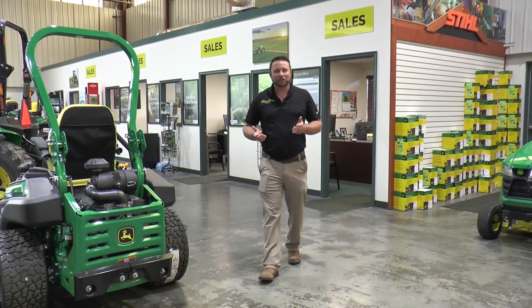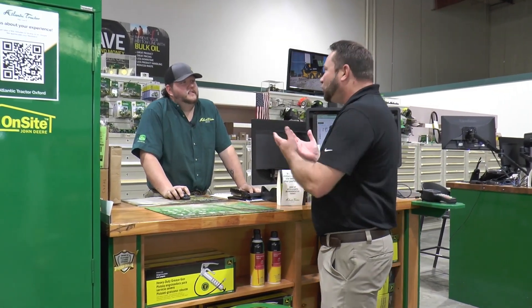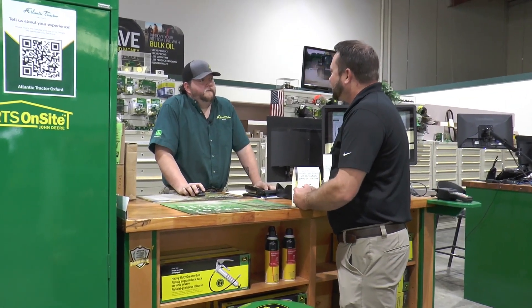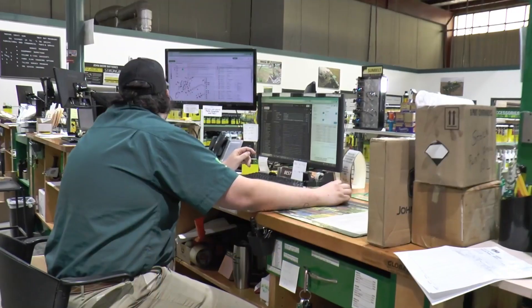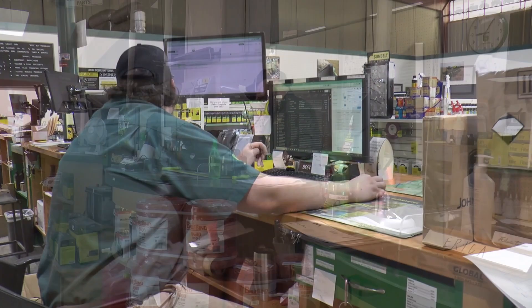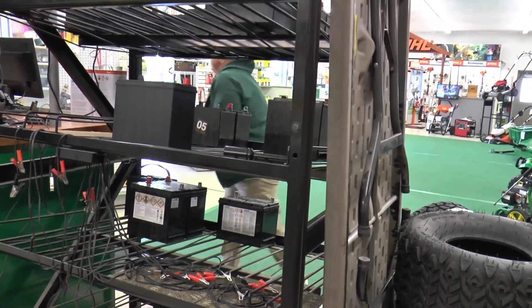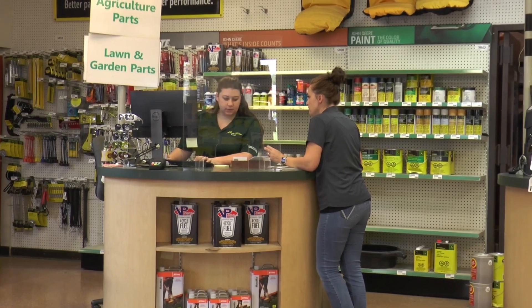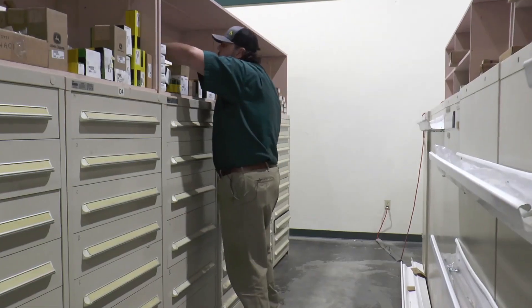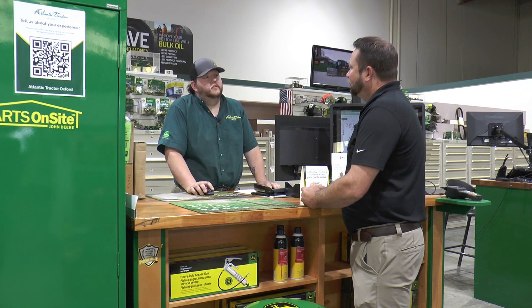Let's go visit the parts counter and meet Josh. Hey Josh, can you tell me a little bit about yourself and what you do here at Atlantic Tractor? I've been here since 2017. In the parts department, we have a good time — no two minutes are exactly the same. Sometimes we're helping lawn and garden customers come in, getting them blades and belts. Sometimes we're helping ag customers looking for parts for their combines and choppers. Sometimes we even have construction people coming in looking for hydraulic hoses, filters, and stuff to get them up and running again. It's always a good time here.